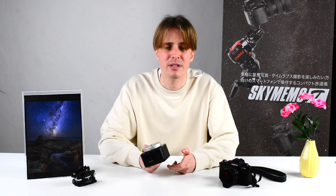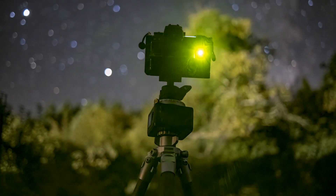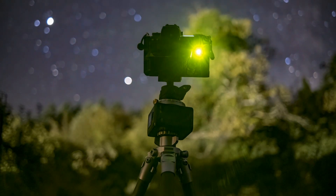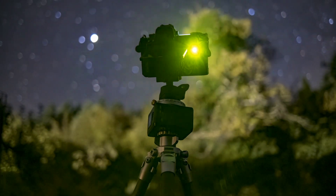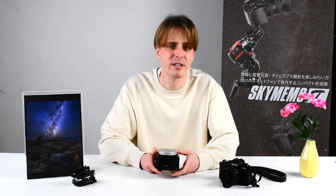Let's start with astrophotography. As you know, the Earth rotates, which means the stars appear to move across the sky. In astrophotography, you usually want long exposure shots in order to capture as much starlight as possible. The downside is that since the stars are moving, they will appear unsharp or as lines in the final image if shutter speed exceeds 10 seconds.